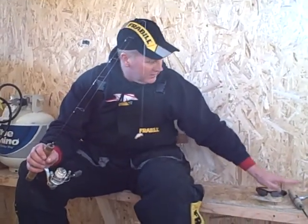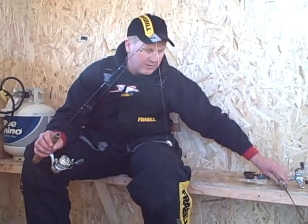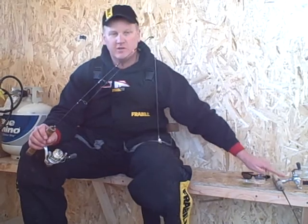You can buy them in combos too. Frabill has great reels that pair with the rods — you can buy just the rod or a combo. They also just came out with a longer rod, a 38 inch medium action. Another wonderful whitefish rod, and I'm going to show you that application here in a few minutes.